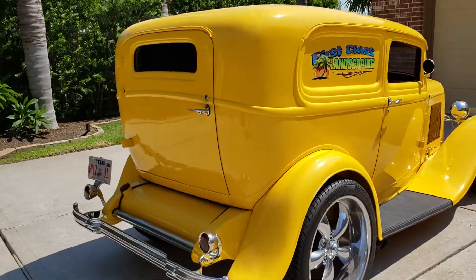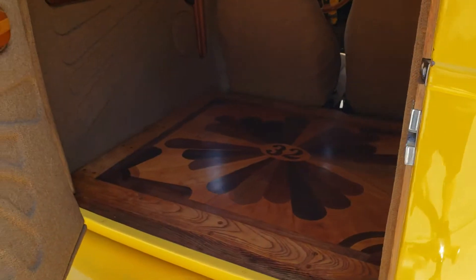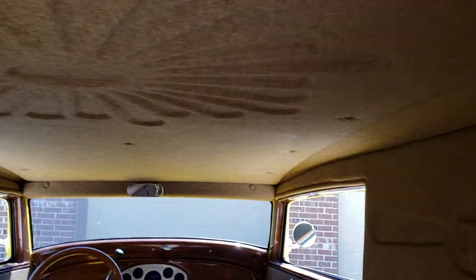Pretty solid car overall. Rare car — you don't see too many of these. Nice custom interior. Very, very solid car.